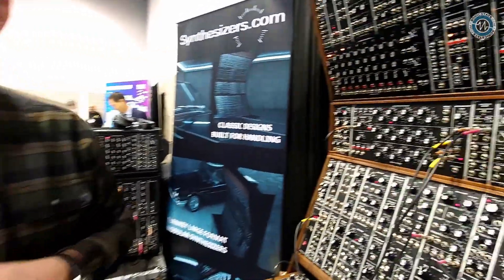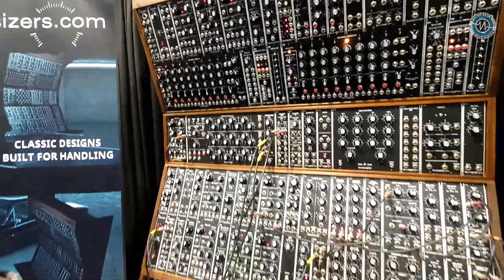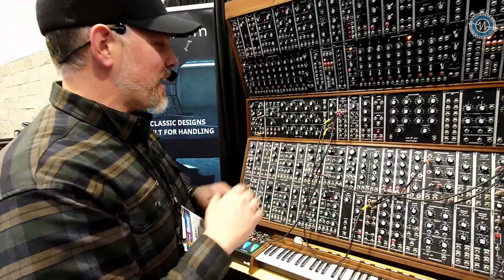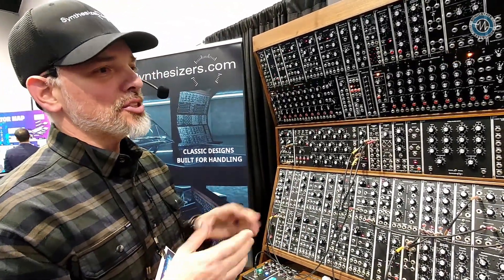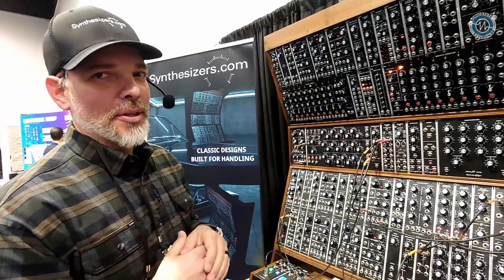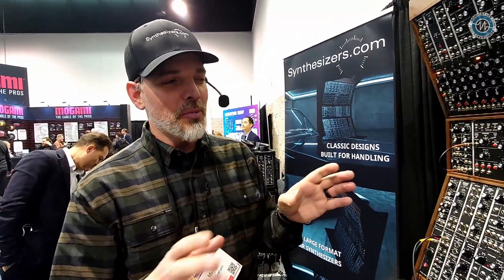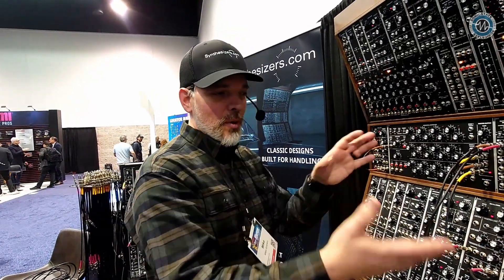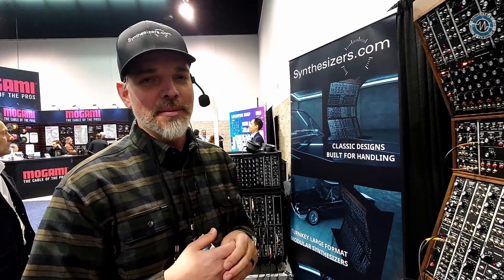And are there a lot more modules coming in the future? Without letting the cat out of the bag, there are five to six more modules in the pipeline at different stages of prototyping right now. Some are almost ready to go, and some require a little more time before they come out. That's one of the funner parts of my job — working on new product development. I promise there are some exciting new things coming.